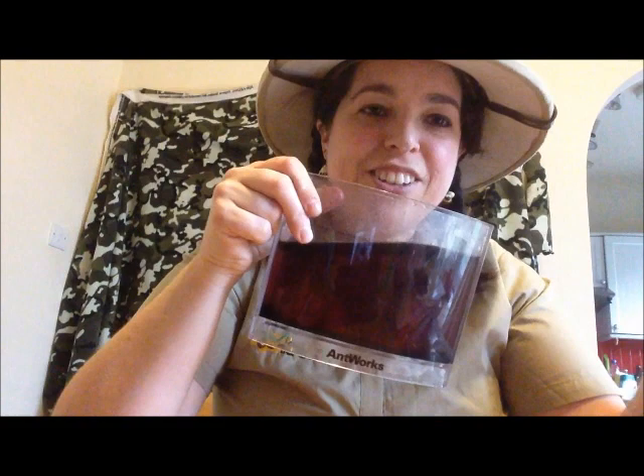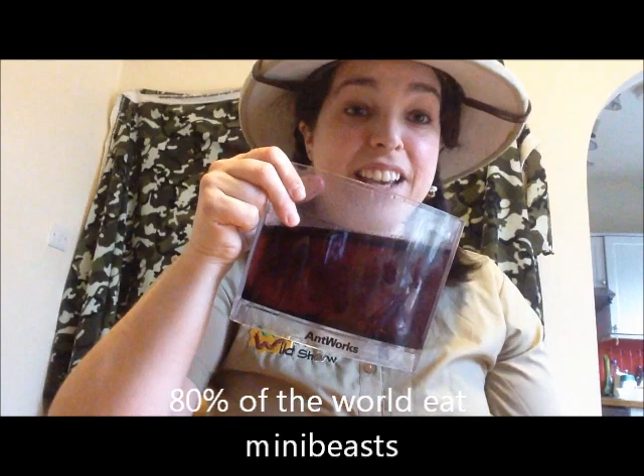About 80% of the world's population still eat invertebrates. Here are some dried crickets — totally safe to eat. Eating insects is also more sustainable as well, so you never know, in a few years' time we might be eating them again.